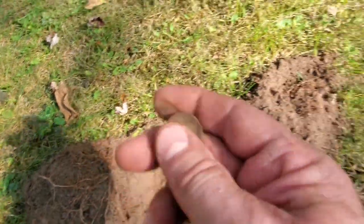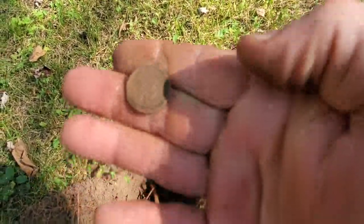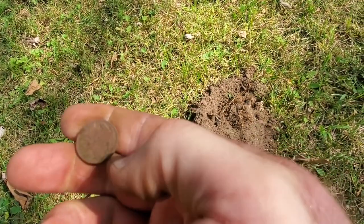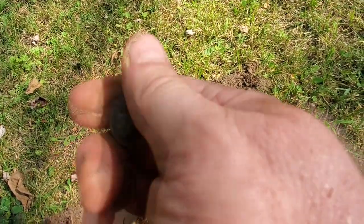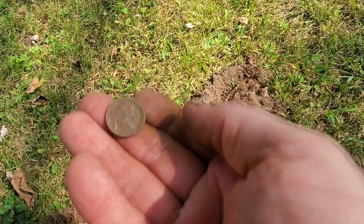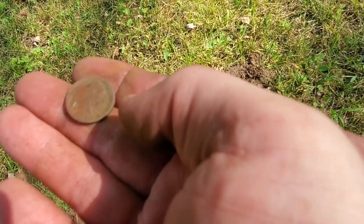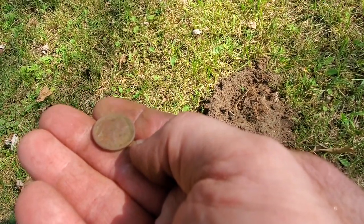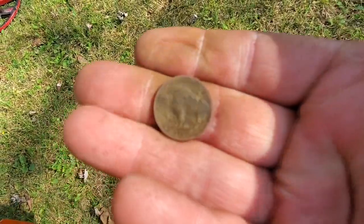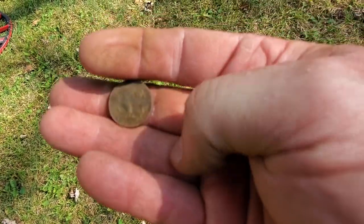I was just giving up on this house and walking my way back out to the truck. Got a 12 to a 13 signal, dug down about four inches, and I got a buffalo nickel. There it is. Let's see if we can get a date on it. I can't tell here — I'll look at it a little bit closer at the wrap-up.